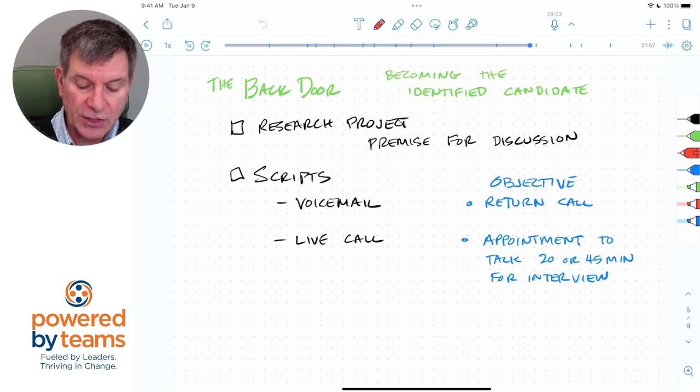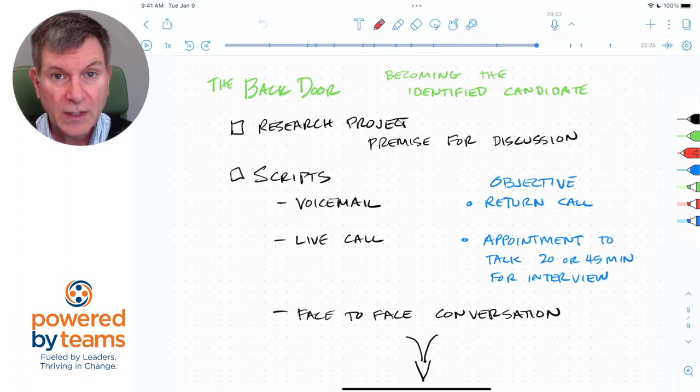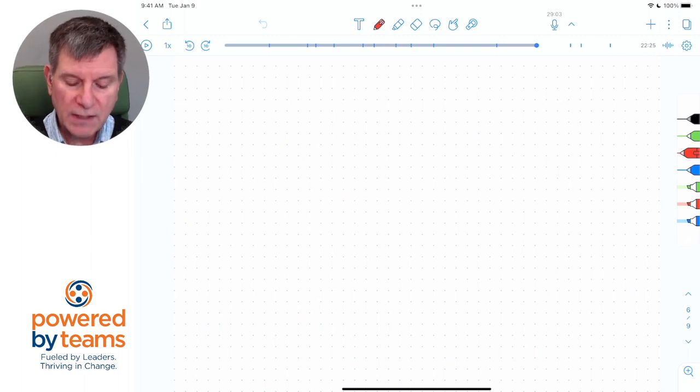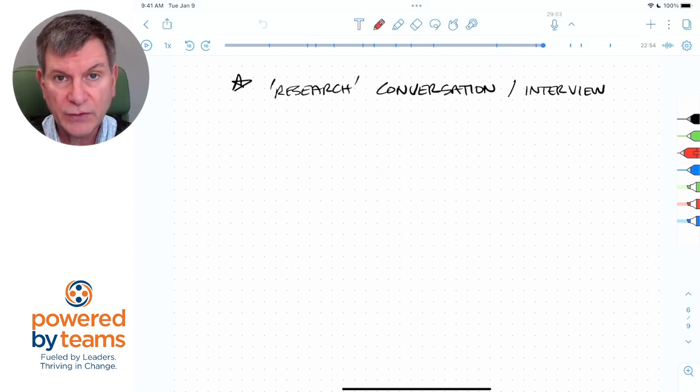So that's two of the three scripts you're going to need. You're also going to want to have a script for a face-to-face conversation. The whole idea of the research project is to get to have a conversation with them about a topic of interest. When you get face-to-face with them, you want to have an idea of how you want to structure the interview — because remember, you're interviewing them, not the other way around. The topic you're talking about is a common problem in that field, and that premise for discussion is really, really powerful in these situations.